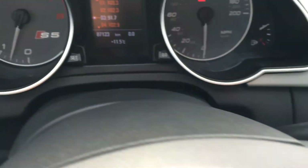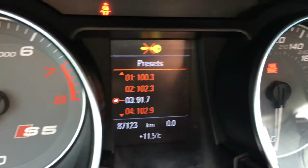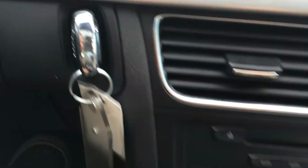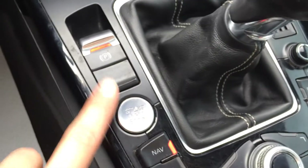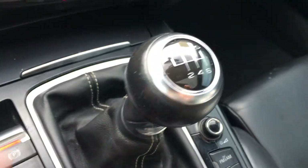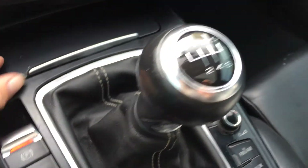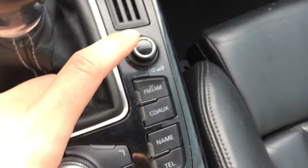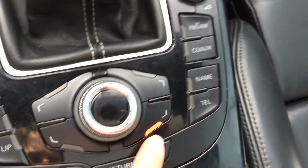Windshield wipers. You have odometer trip. Key gets inserted here, and then you have your start engine button right here. Park brake. There's your shift knob, six-speed. Ashtray, lighter. Audio controls right here — you turn it on — and shortcut buttons.